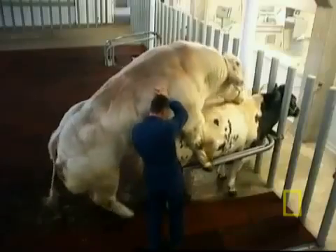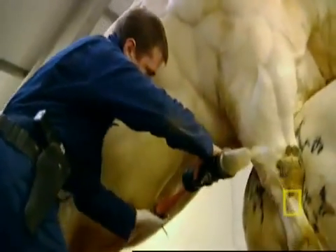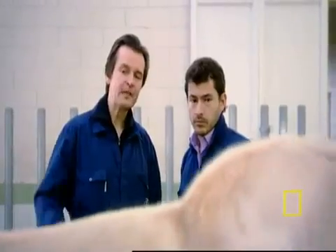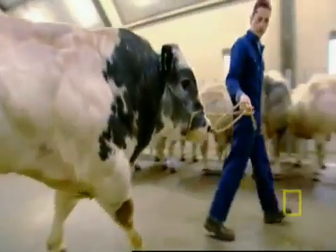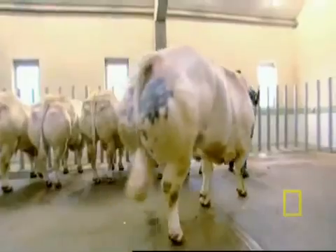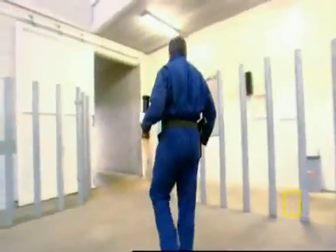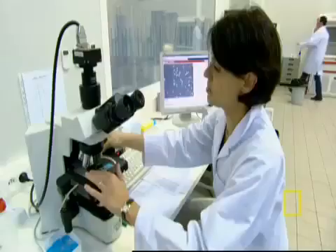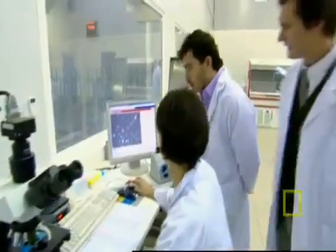He is basically a sperm machine. Absolutely. It's very early in the morning. The semen is now collected. It's in the artificial vagina, and from there we will process the semen in order to be able to perform artificial insemination on the cow.